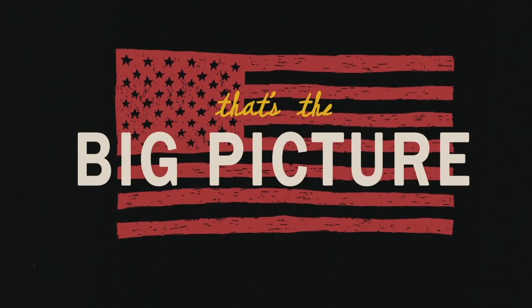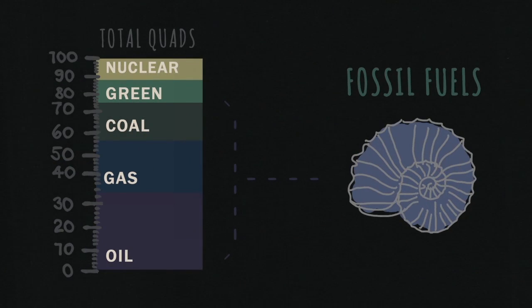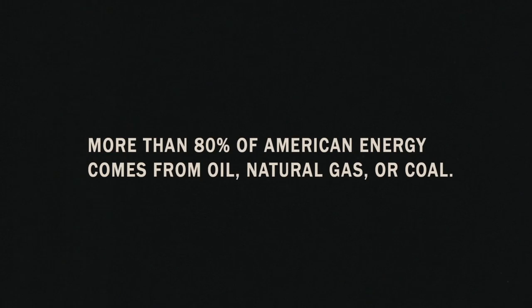That's the big picture for American energy, which, as you've probably noticed, is heavily dependent on fossil fuels. More than 80% of all the energy used in this country comes from oil, natural gas, or coal.